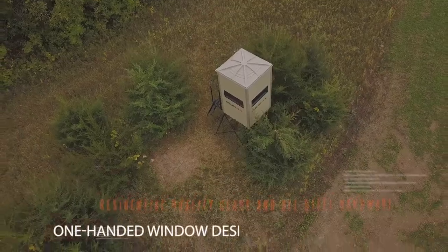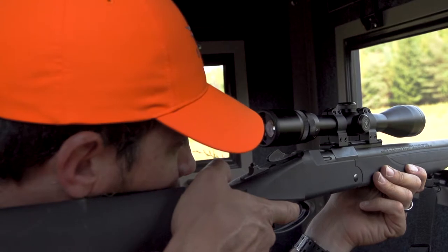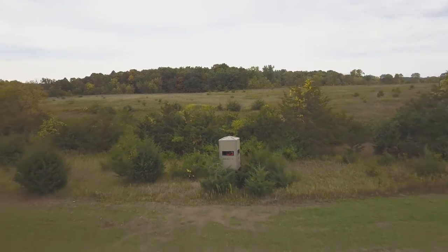The easy one-hand window design and silent window latches allow you to simply and silently open windows at a moment's notice to ensure you can get a shot without spooking game. Durability, accessibility, functionality, and comfort — the Gunner Box Blind from Muddy Outdoors.